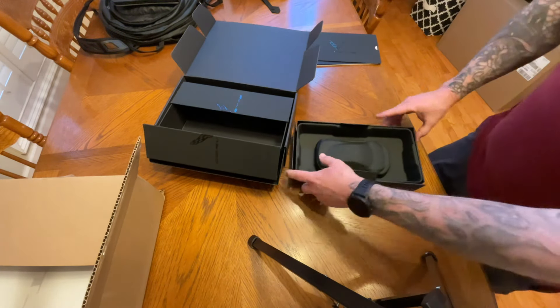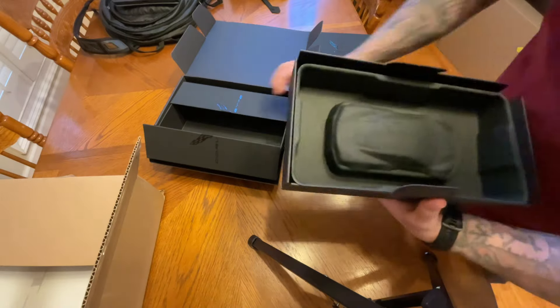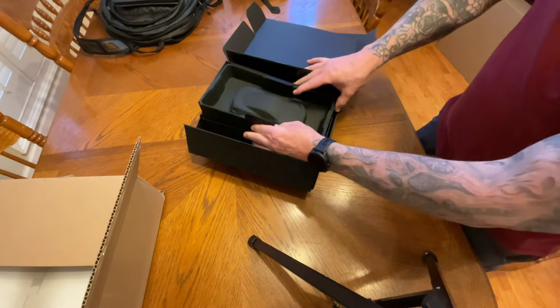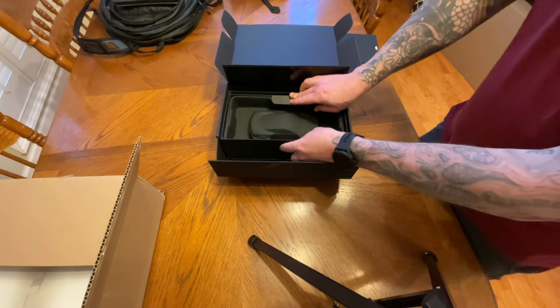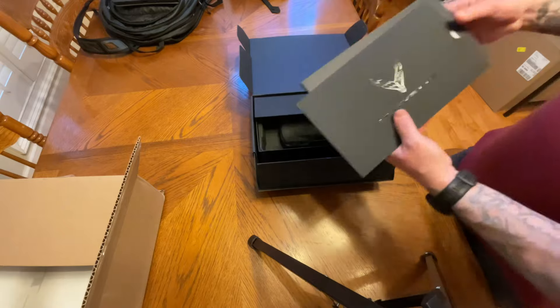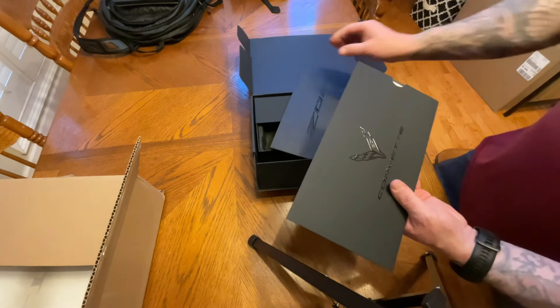Kind of elevates the experience a little bit. Still waiting on baby books from the Corvette Museum, but getting the little Z06 package here was actually a nice touch today. I'm glad I got this today. This is the Ron Fellows certificate.